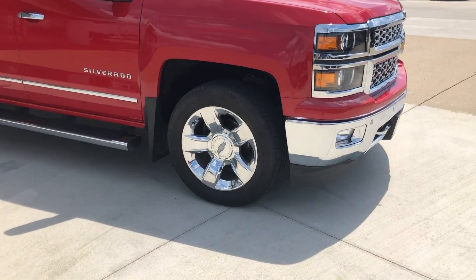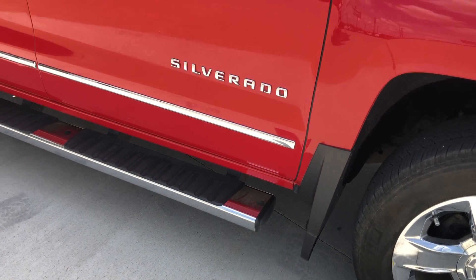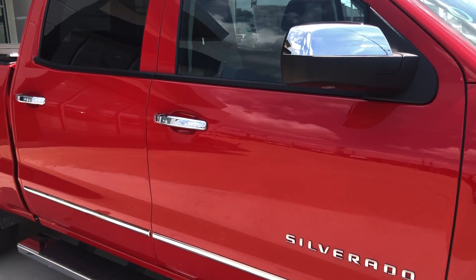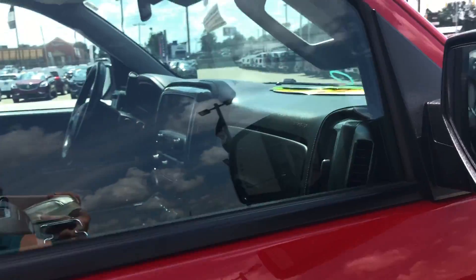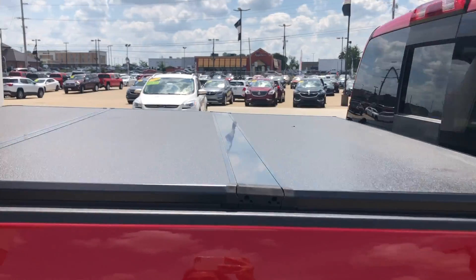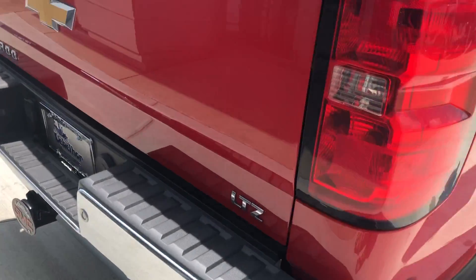This Silverado has 20-inch rims with a five-spoke design, 6-inch sidestep, chrome trim and accents throughout the exterior of the vehicle including caps on the mirrors, heated exterior mirrors, dark rear privacy glass, customized bed cover, four-wheel drive packaging, and a corner step tailgate.